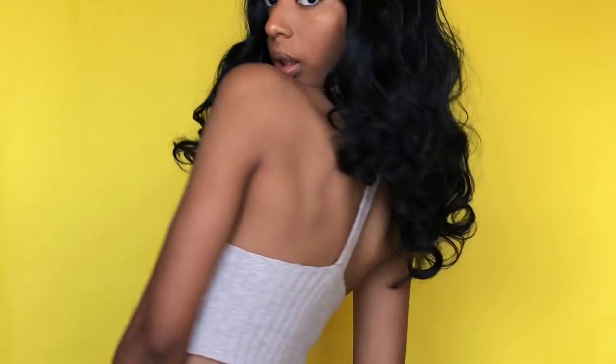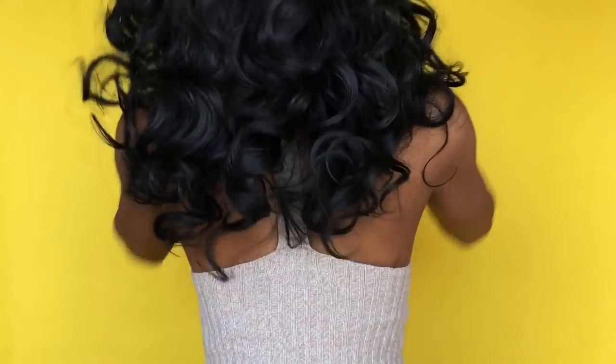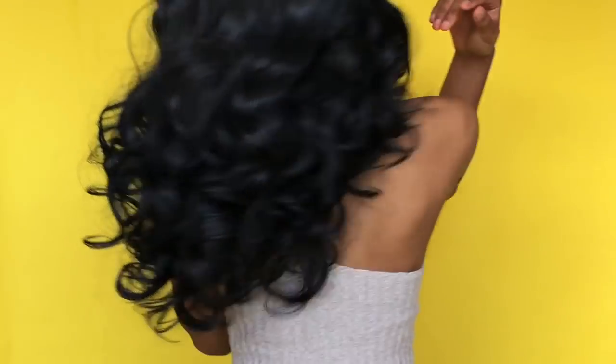How y'all feel about this one? This is a nice little holiday wig — it's really classic. It comes to the center of my back. Here's a little swing test for y'all.